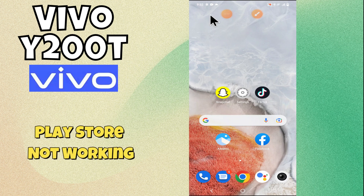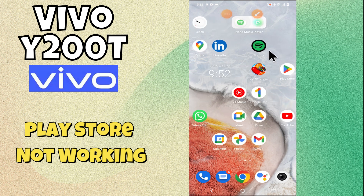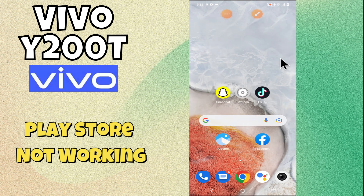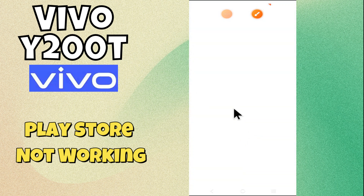Hey everyone, in today's video I'm going to show you how to fix the Play Store problem in your Vivo Y200t. In this device, if Play Store is not working or not downloading apps, I'm going to show you how to fix this issue. If you are new to my channel, don't forget to subscribe and press the bell icon. Make sure to watch the complete video. Let's get started.